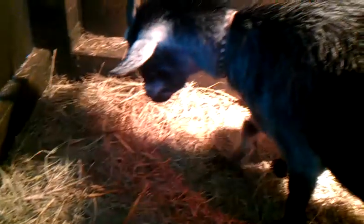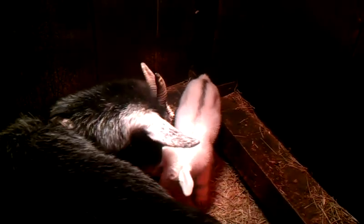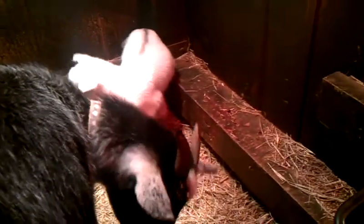We're up here and this is Wiggles, my other goat. She had two last night — it was probably around 12:30 when I came up and she was sitting over there licking them clean. She had a little boy and a little girl.